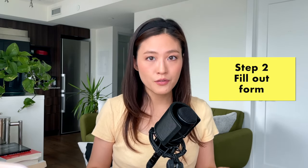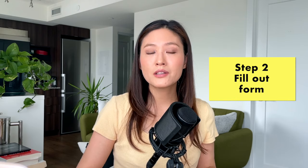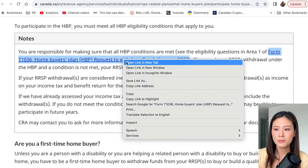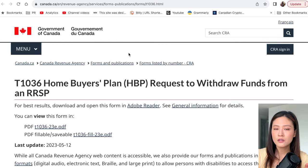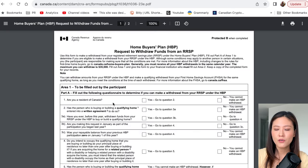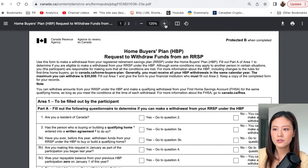Those are the main conditions — you can read more details on Canada.ca. Step one was checking eligibility; now step two is very simple: fill out and submit the form. To make a withdrawal from your RRSP under the HBP, you need to fill out form T-1036 — the Home Buyers Plan Request to Withdraw Funds from an RRSP — and submit it to your financial institution. The upper area is filled out by you and the lower section by your financial institution.